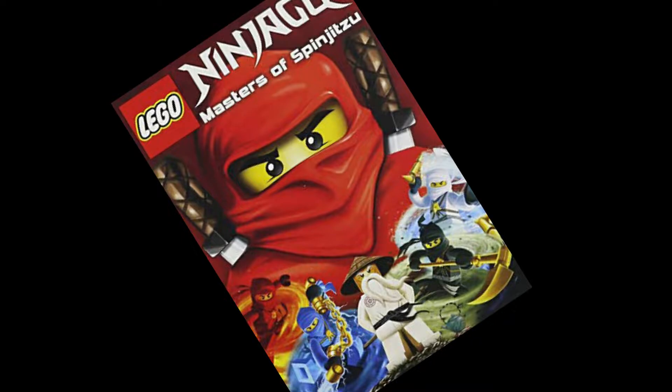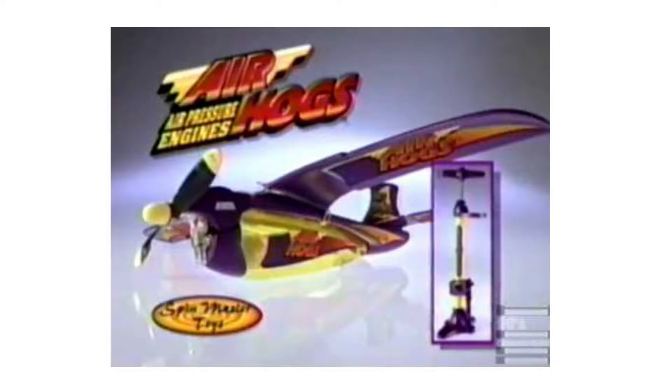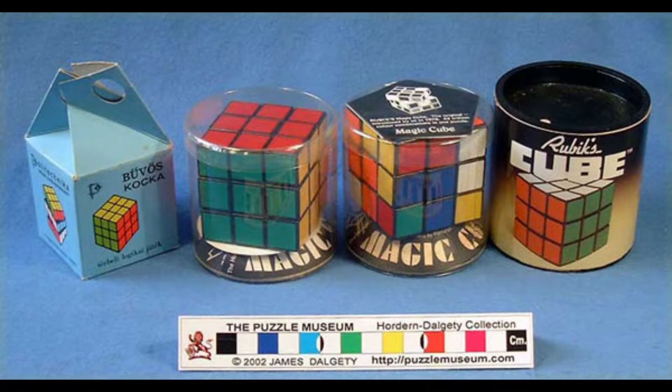Oh wait, that wasn't Spin Master — that was Lego. Spin Master is known for the 90s classic Tech Deck, Air Hogs, and Bakugan. They also own Erector, Etch A Sketch, and as of 2021, the Rubik's Cube.